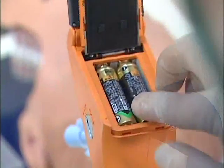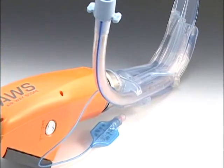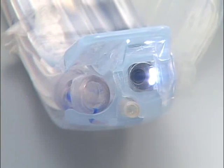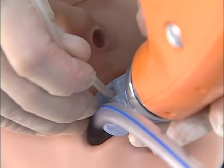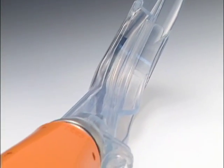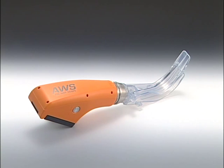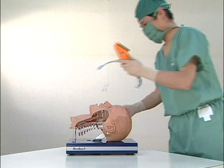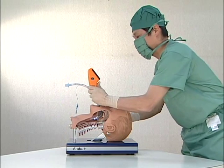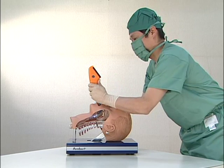You can operate the Pentax AWS continuously for up to an hour using ordinary batteries, and it is waterproof. You don't need a stylet, because the P-blade, a laryngoscopic blade, has a guiding groove for tracheal tubes. You can aspirate using the channel provided for suction catheters on the scope body. The P-blade is disposable and completely sterile. With Pentax AWS, tracheal intubation and suction catheter insertion is now quicker and safer. The Pentax AWS and its adjustable monitor help improve intubating safety while easing the burdens on operators.